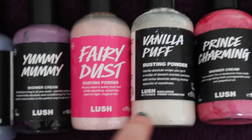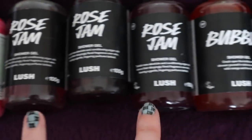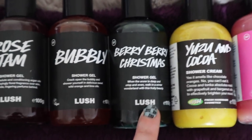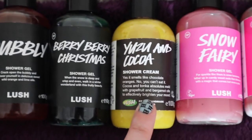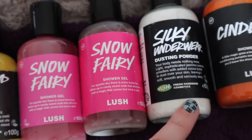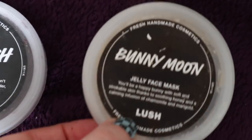I then have two little Sleepies, some Yummy Mummy Fairy Dust, Vanilla Puff, Prince Charming, three Rose Jams, some Bubbly, some Berry Berry Christmas from last year's Christmas collection — it was so nice, I absolutely loved that — the Yazoo and Cocoa, two Snow Fairies, some Silky Underwear which I got in one of the Christmas boxes this year, Cinders, and the Comforter.